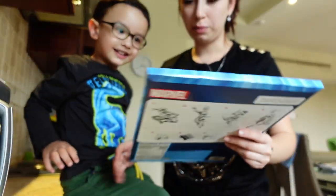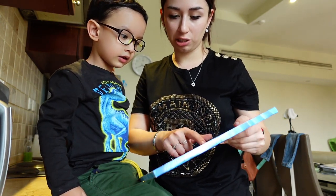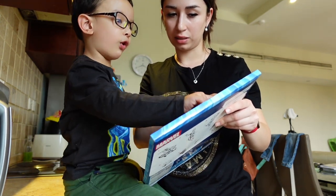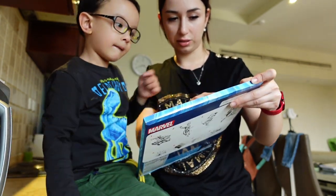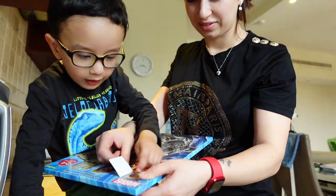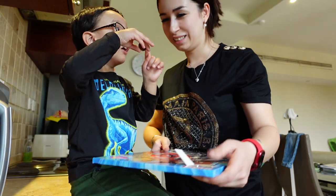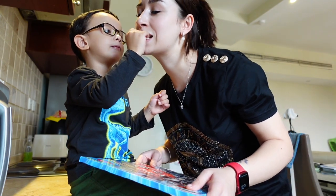We need to open number three. See, one we opened, two we opened, and we need three — where is three? Number three, number three. This is 20. What is this one? Four, three — this is number three. We need to open number three now. I'll help you, like this. The chocolates are there. Can I have a small bite?